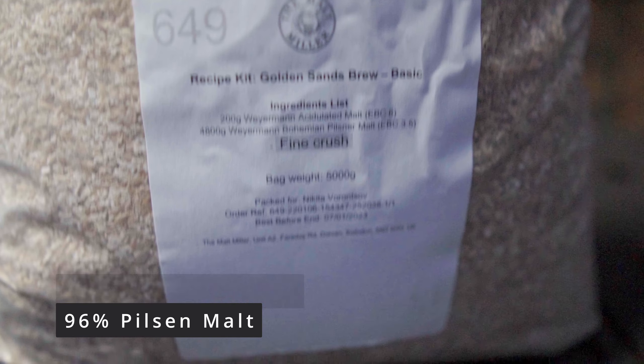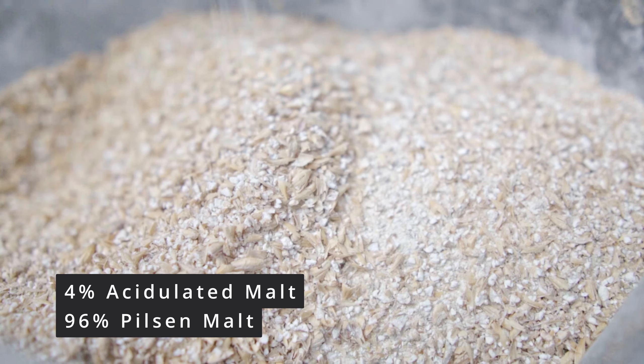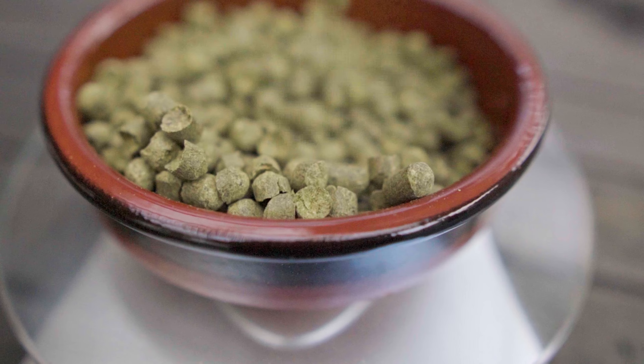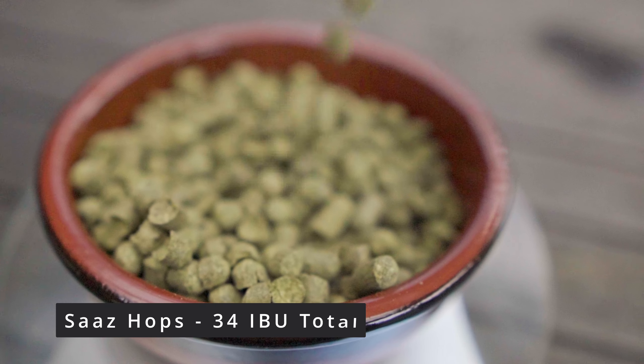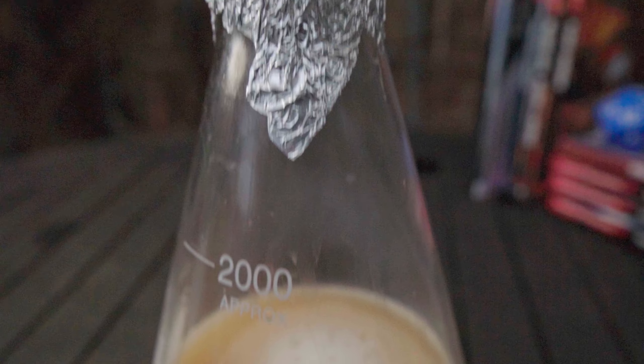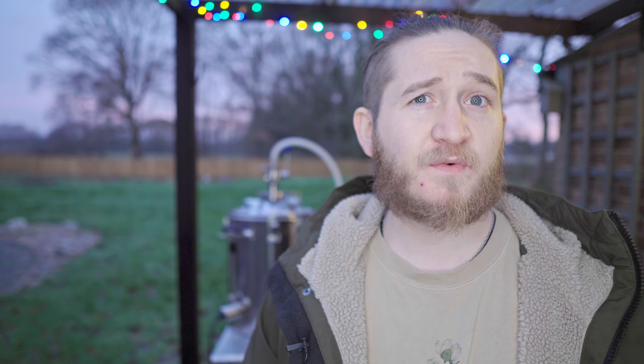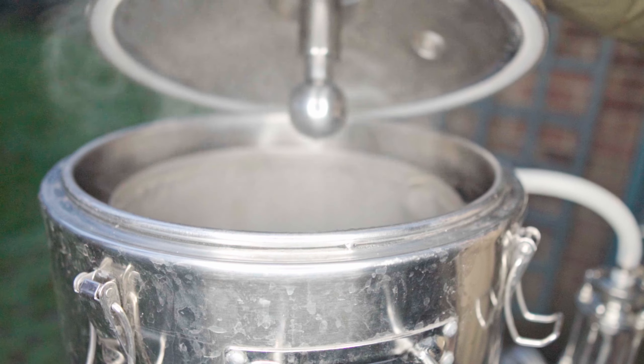For the recipe, I'm going to use pure Pilsner malt for the majority of the grain bill and add some acidulated malt just to lower the pH a little and allow for a crisper finish. For hops, as specified in the description, I'm just going to use pure Saaz hops as that is what you would brew for a Bohemian Pilsner. For yeast I'm going with Wyeast 2124 Bohemian Lager yeast. I'm going to make a starter to ramp it up and make sure the yeast is nice and healthy. The Bohemian Lager yeast does allow for slightly higher temperatures, so I'll try to keep it as low as I can for as long as possible before ramping up. With that, let's get on to brew day.